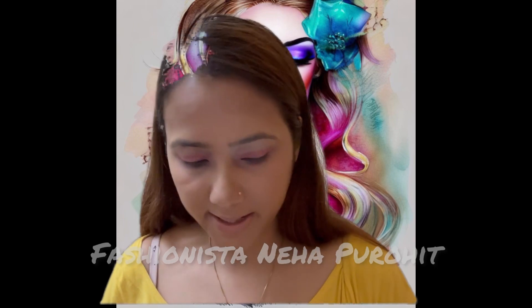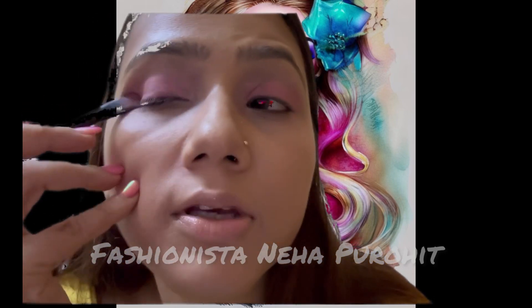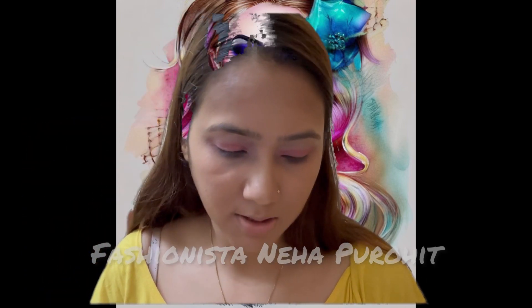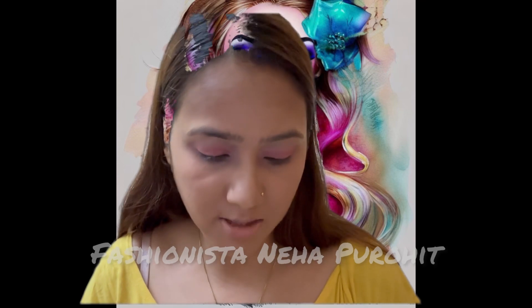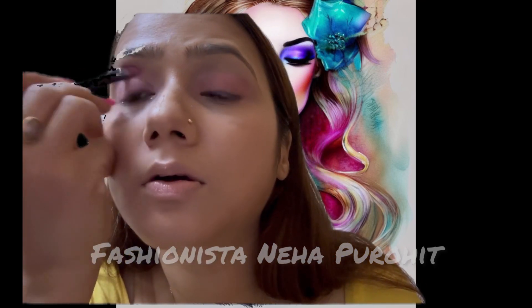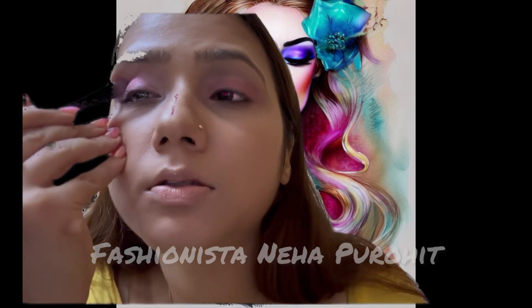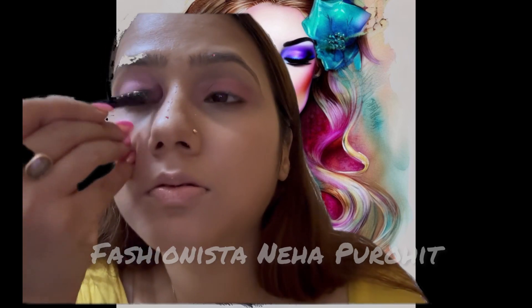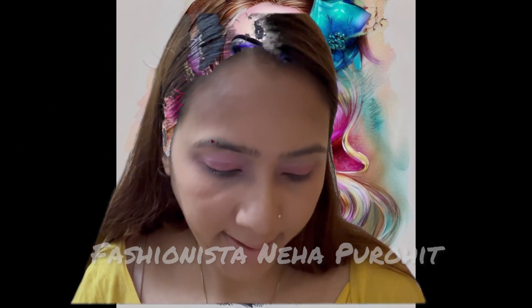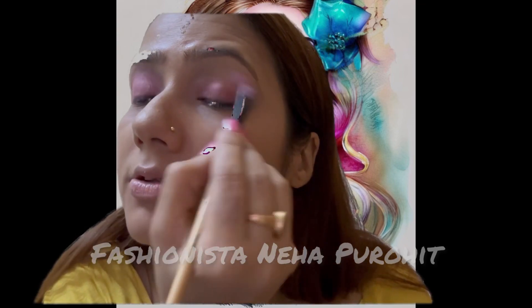I decided to go with the pink shade. You can see — I'll take this light pink and mix it with a lighter pink and apply it over here.